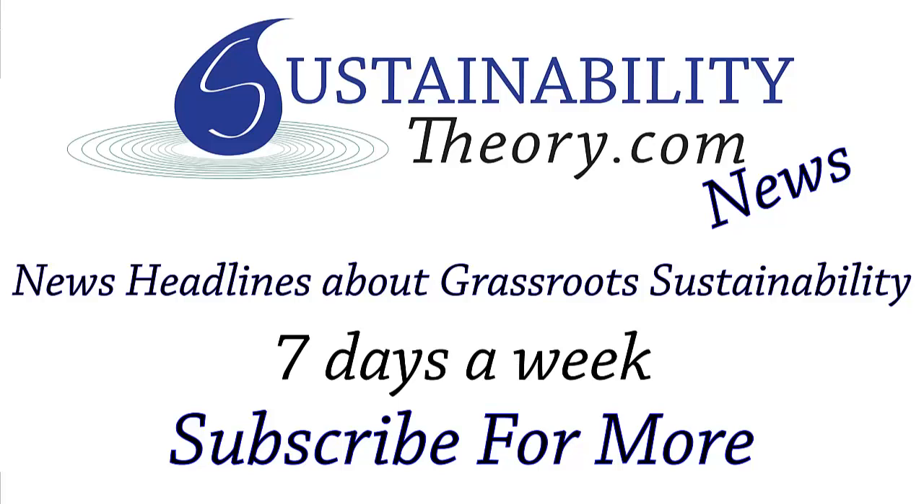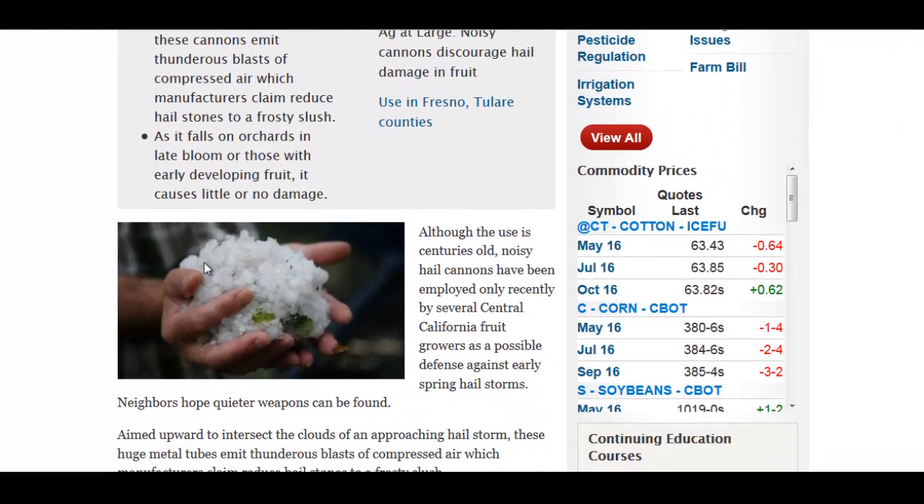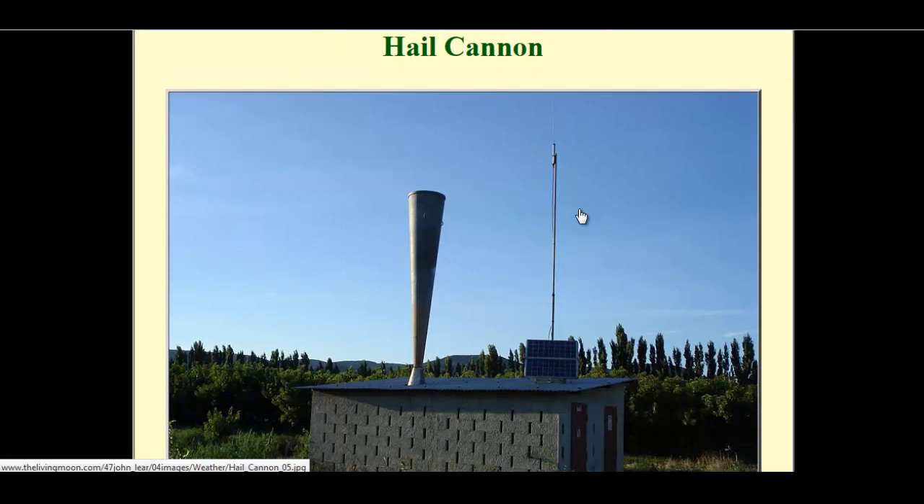Hello, Carl here with Sustainability Theory News. We're over at Western Farm Press with a great story on noisy cannons that discourage hail-damaged fruit. Hail cannons, basically. Here's a big old chunk of hail, and they can really knock out fruit trees, take out those small branches, and damage many, many crops. So they came up with the hail cannon.